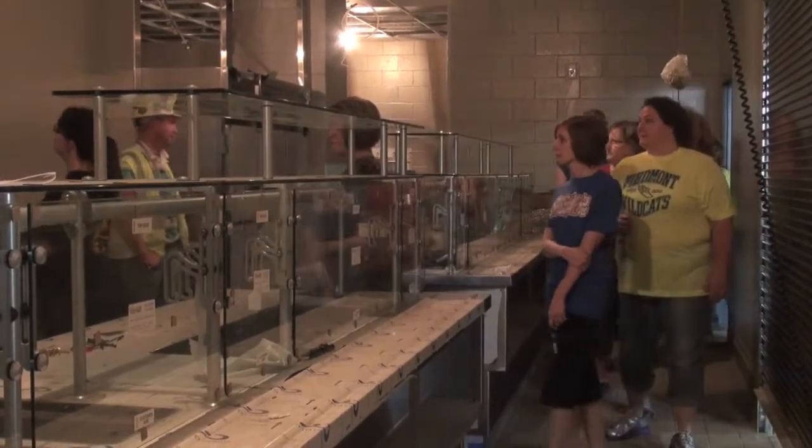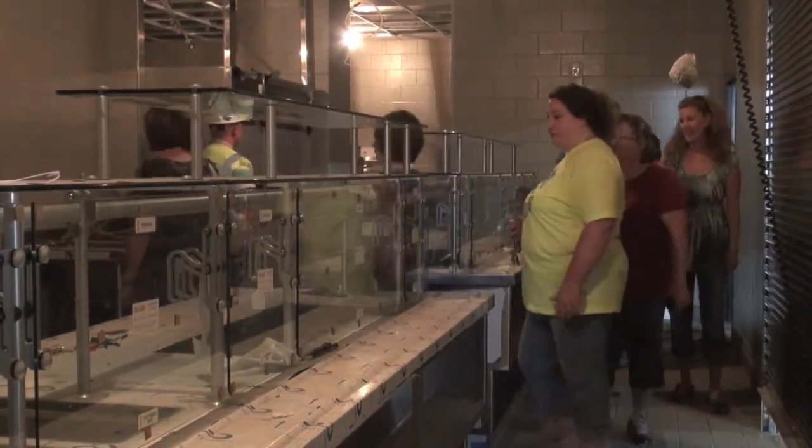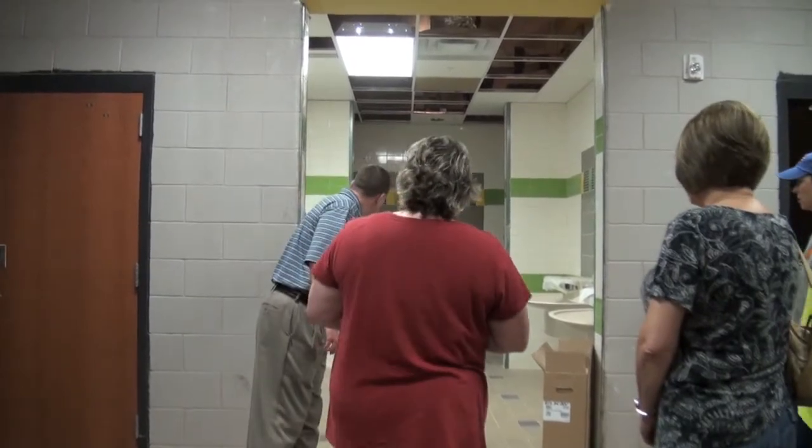The color schemes are coming into focus, carpet is being installed in the classrooms, and other features are also being added. School district officials hope to be able to move in during the last week of July into this new school, which will house the district's fifth and sixth grade student populations.